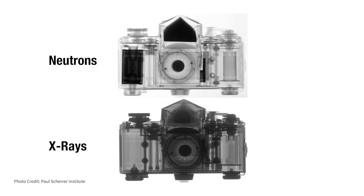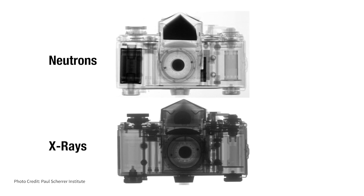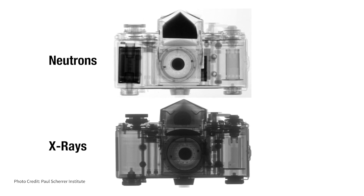Let's say you want to know what's going on inside of an engine. It's not very easy to look through an engine with x-rays. An engine is basically a metal box with hydrogen inside of it.